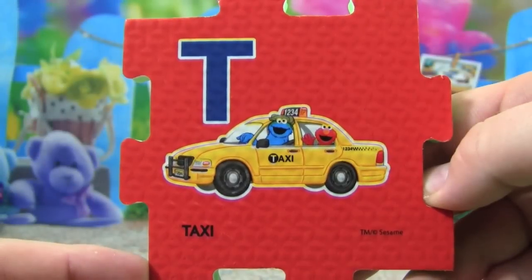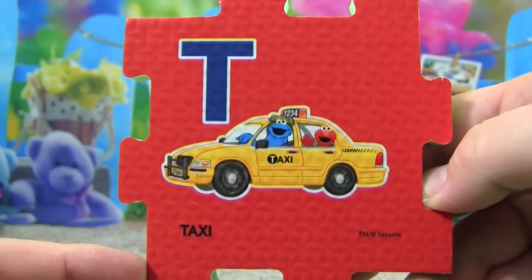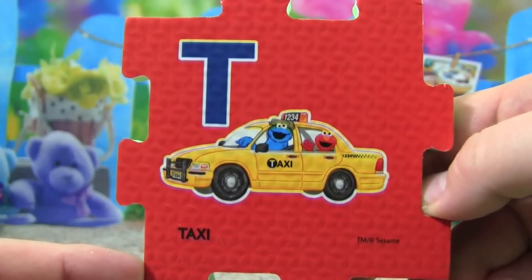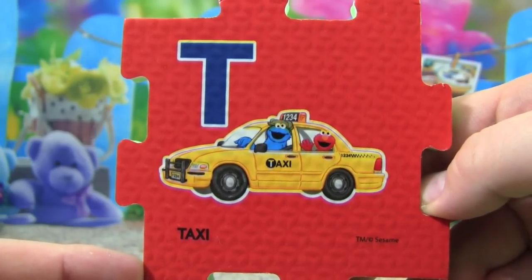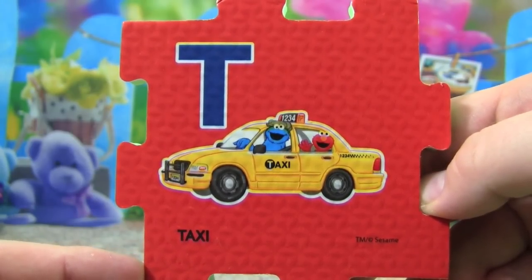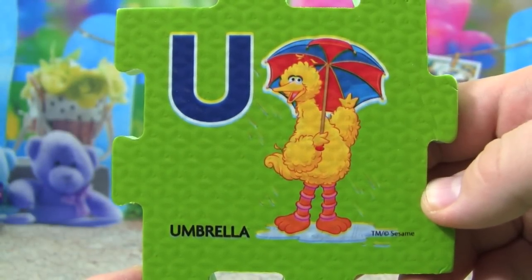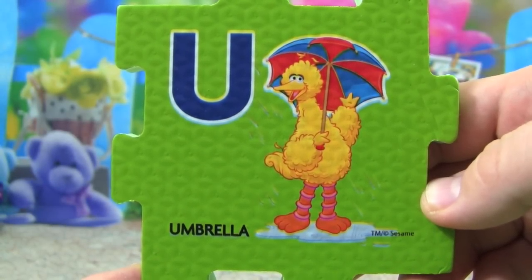T is for taxi, Cookie Monster is driving Elmo in his taxi. U is for umbrella, Big Bird is holding an umbrella.